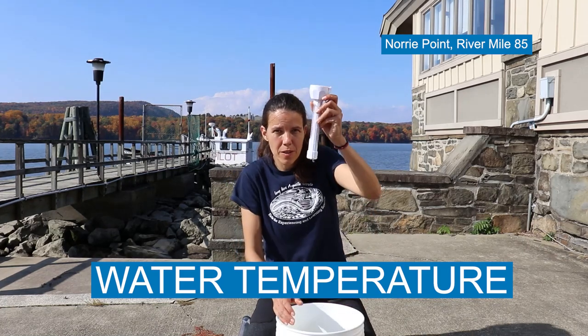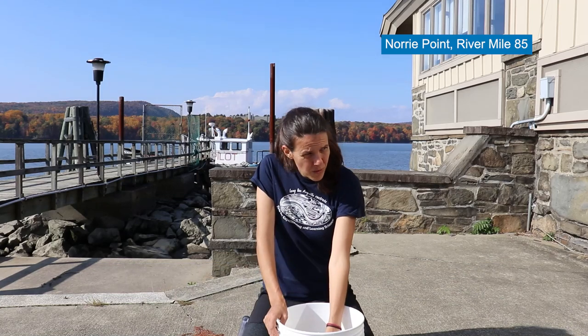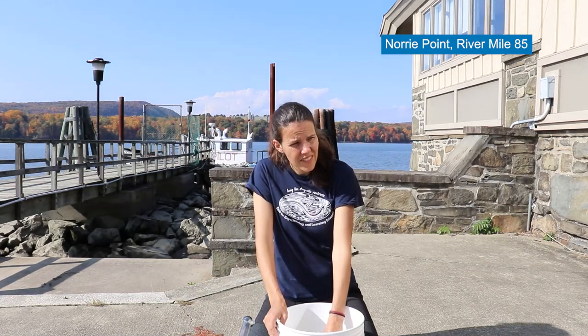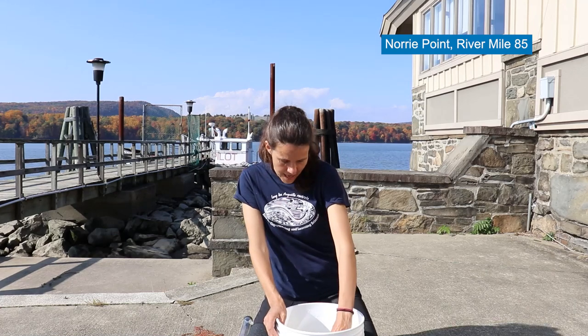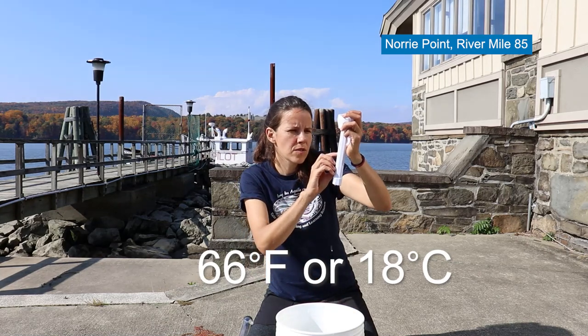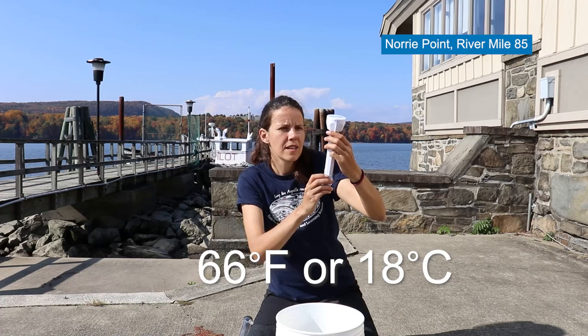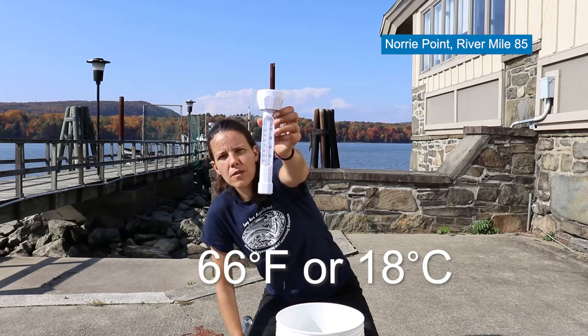Now we're going to test the water temperature — thermometer in the water. One, two, three, four, five, six, seven, eight, nine, ten — acclimated. We have a water temperature of 66 degrees Fahrenheit, or 18 degrees Celsius, today here in the Hudson River water.